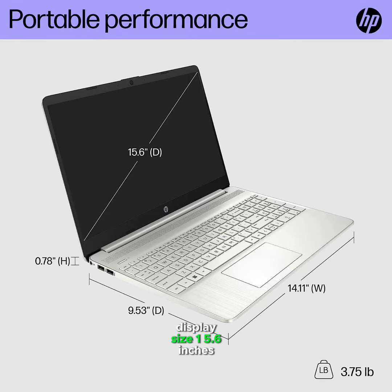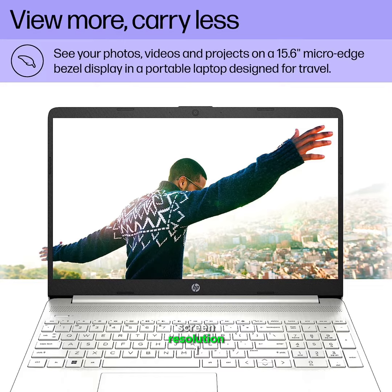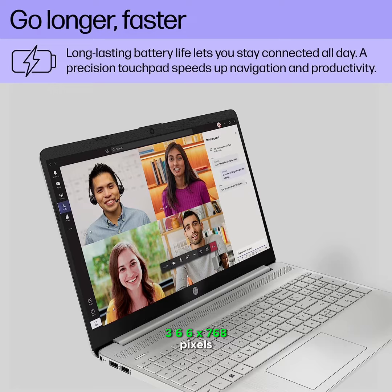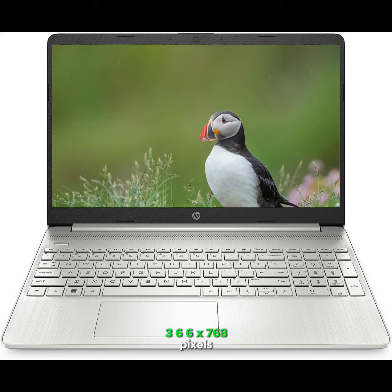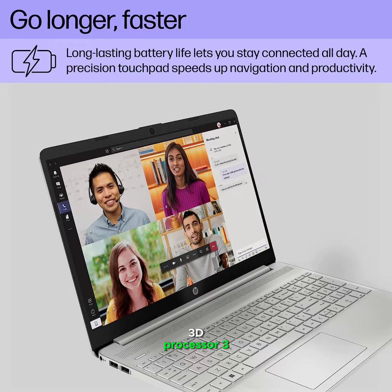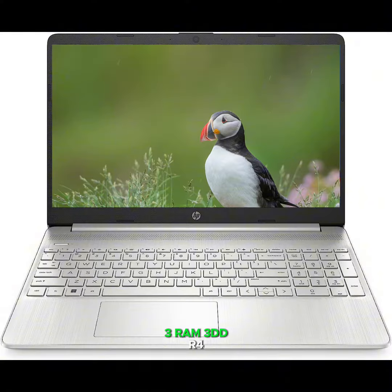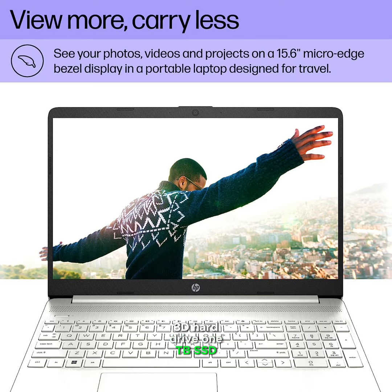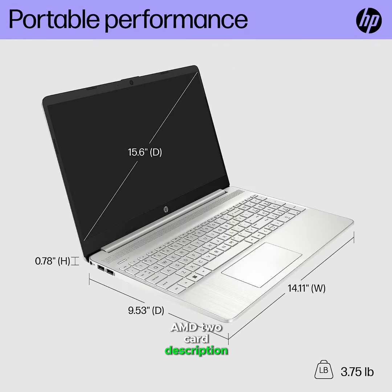Standing Screen Display Size: 15.6 inches. Screen Resolution: 1366x768 pixels. Max Screen Resolution: 1366x768 pixels. Processor: 4GHz Ryzen 5. RAM: DDR4. Hard Drive: 1TB SSD. Chipset Brand: AMD. Card Description: Integrated.